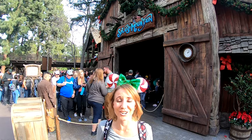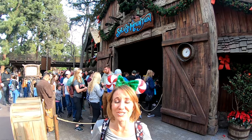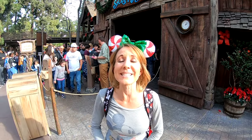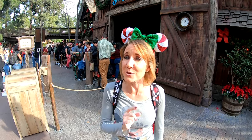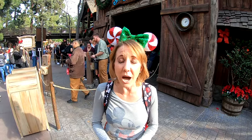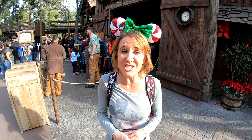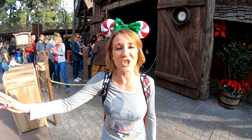Another main attraction right here in Critter Country is Splash Mountain. In the summer of 2019, Splash Mountain celebrated its 30th anniversary, and it is one of the most popular rides in Disneyland. People love going down that 50-foot drop and getting soaking wet. Make sure when you're heading down that drop you smile for the camera, because that is one of the most popular ride photos in the world. This ride also features animatronics in the finale that were actually from the original America Sings here in Disneyland — when one attraction leaves, they're able to use things from it to create another wonderful attraction.